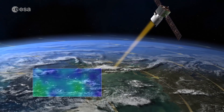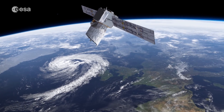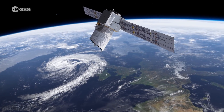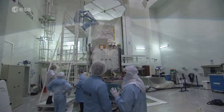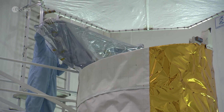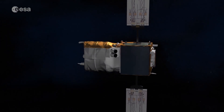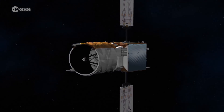Aeolus is the first satellite to use this technology in space. Due to its low altitude, Aeolus will have a lifespan of only three years. However, ESA hopes the technology will be continued on similar satellites in the future, as the understanding of wind profiles is a key factor for meteorological and climate models which benefit us all.